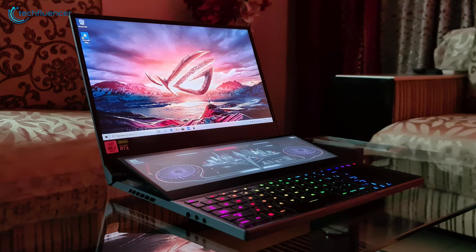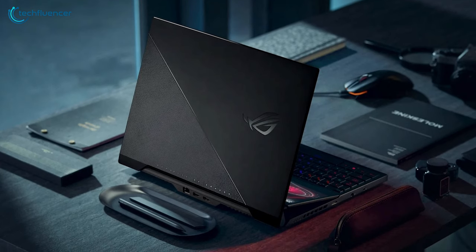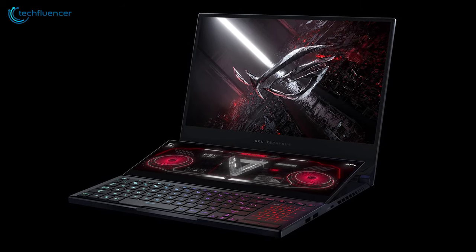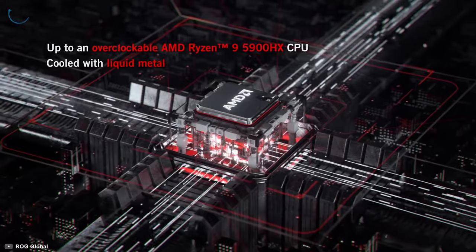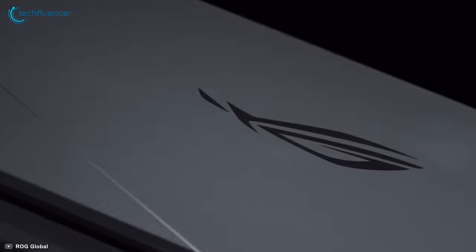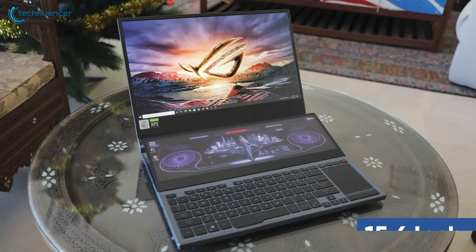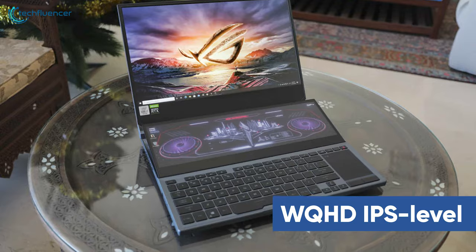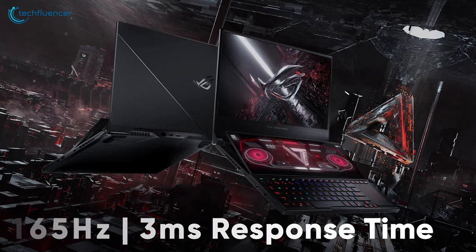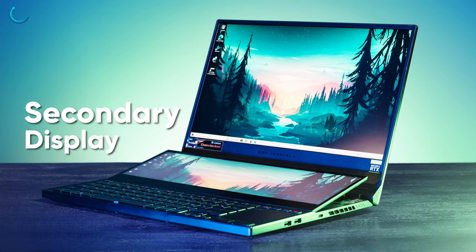At number 3 we have the ASUS Zephyrus Duo 15 SE, a revamped model of last year's version with upgraded CPU and GPU power from AMD and Nvidia. With up to a Ryzen 9 5900HX processor and RTX 3050 GPU, ASUS has created a perfect blend of performance, style, and portability that can serve as a mobile production station. This 15.6-inch laptop features a WQHD IPS-level display with a native refresh rate of 165Hz and a 3ms response time for editing and rendering high-quality music content. The display further extends to a secondary screen, giving you additional workspace.